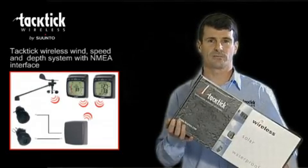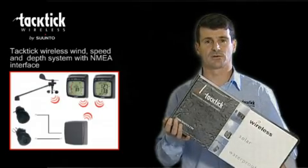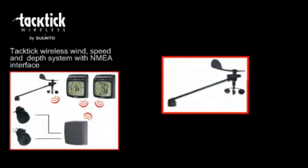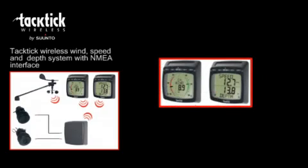The Tactic Wireless Wind Speed and Depth System with NMEA, the T104. This is a complete system in a box which is easy to install and includes both analog and dual digital displays. It also comes with the NMEA interface for linking to other systems. A complete solution consisting of wind transmitter, a hull transmitter, separate speed and depth transducers, two highly visible wireless multifunctional displays, the analog wind and the dual digital display, and finally an NMEA wireless interface.